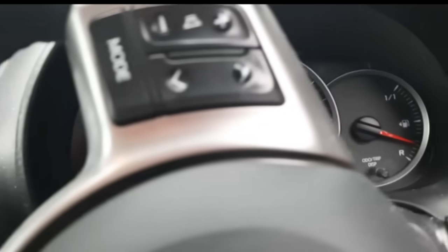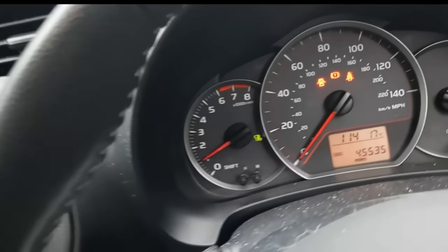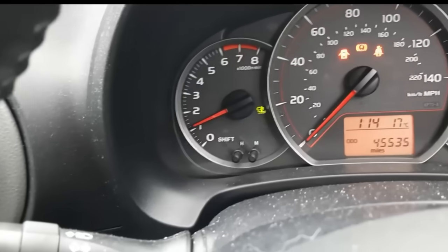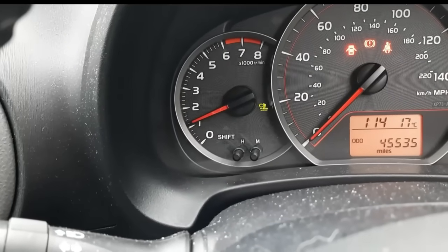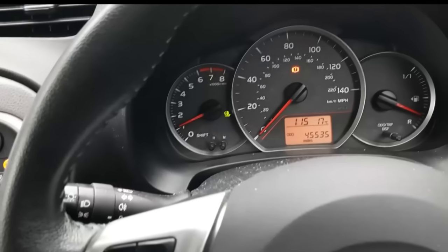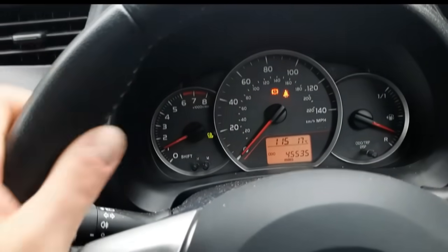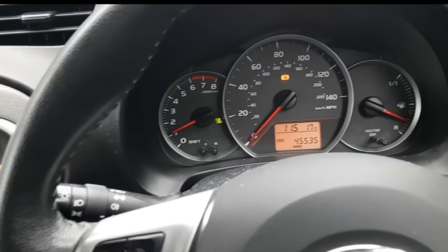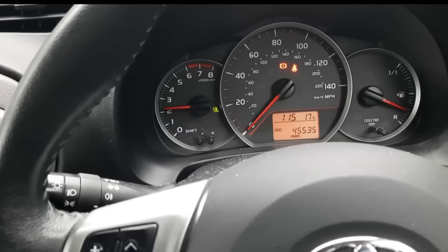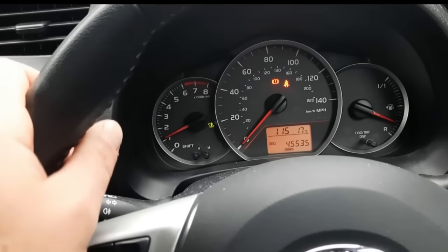Start her up, make sure the idle's nice. She starts up on the button — it's obviously a cold start — with a nice even idle. Can I give everybody a tip: if you're going to look at cars at a dealership and you want to look like you know what you're doing, don't immediately get in a car from cold and rev the nuts off it. That isn't going to show you anything, and it just makes you look a bit silly.